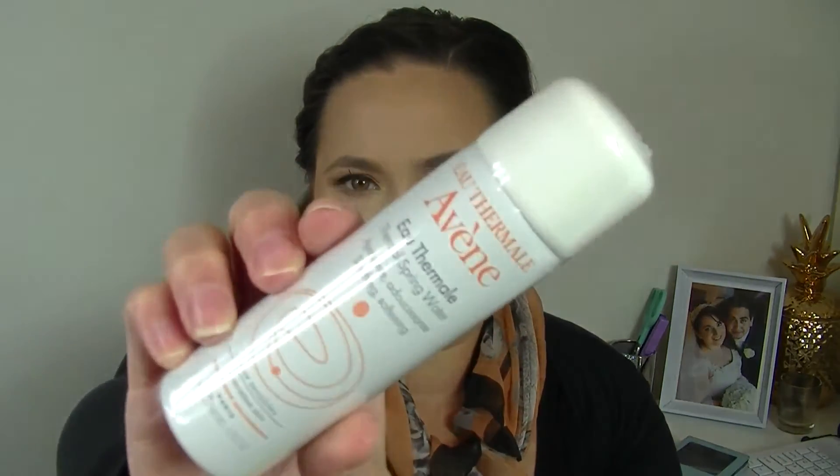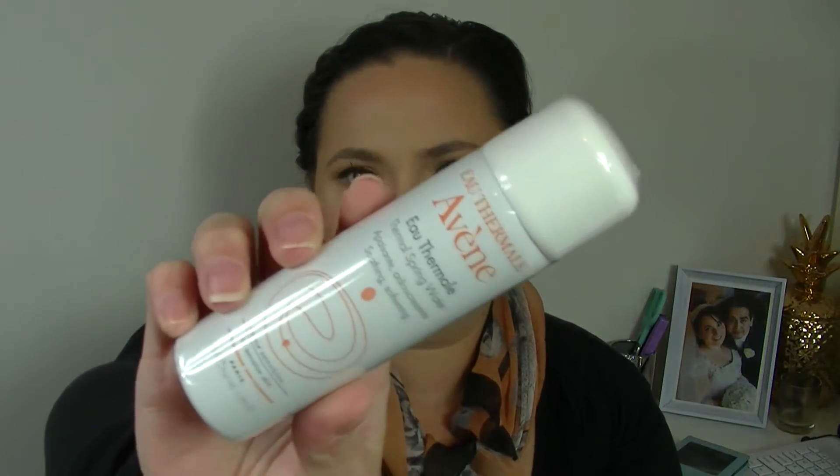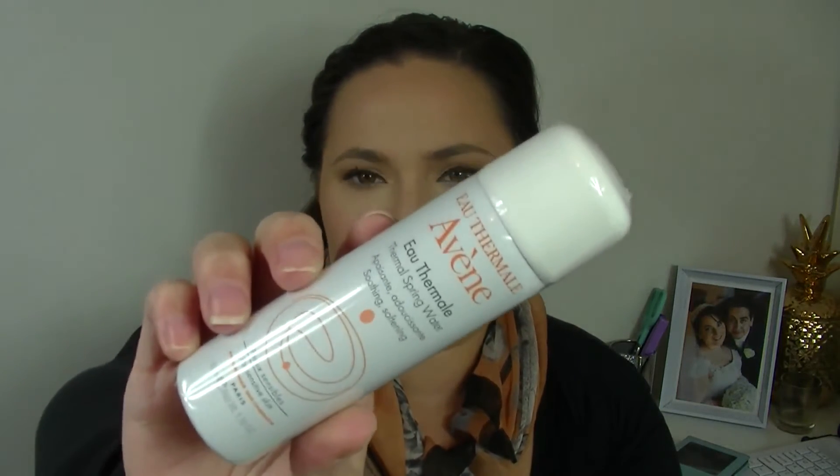Vichy Thermal Spring Water for sensitive skin — basically one of those little spray waters for your face. I don't tend to really use these — I find they're nicest to use in summer when it's really hot and it's just a refreshing spray. I don't tend to get really dry skin, but over winter I might end up using it just to hydrate my skin a bit.